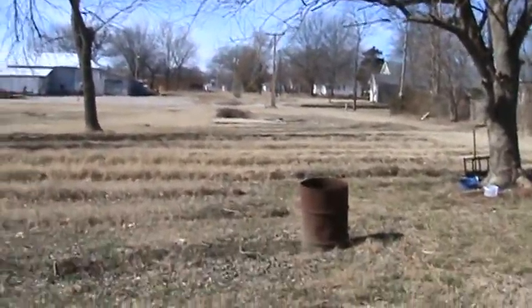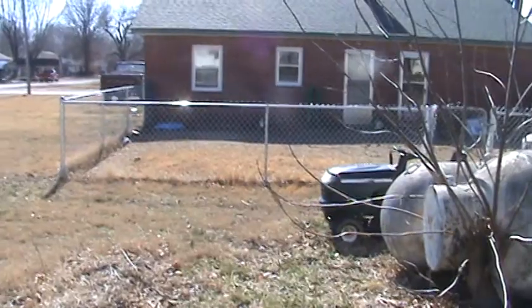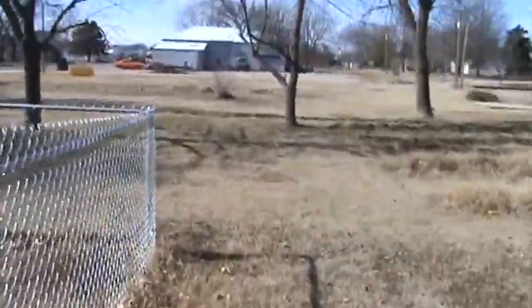All this will be garden back here — getting working on that this spring. I built the fence for the dog. And that's about it, that's the tour.